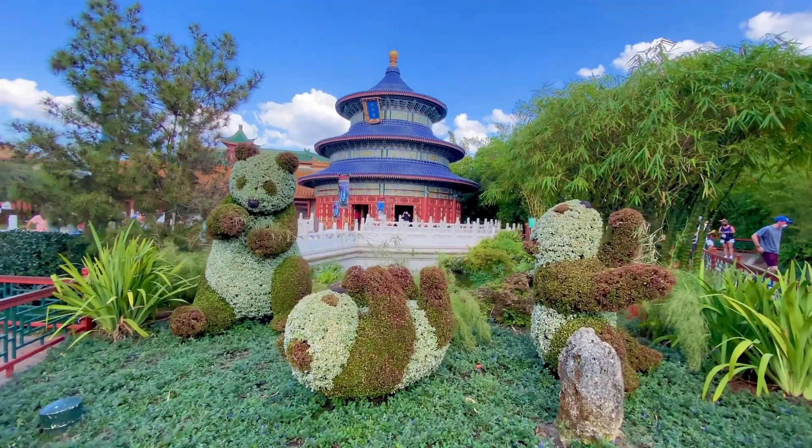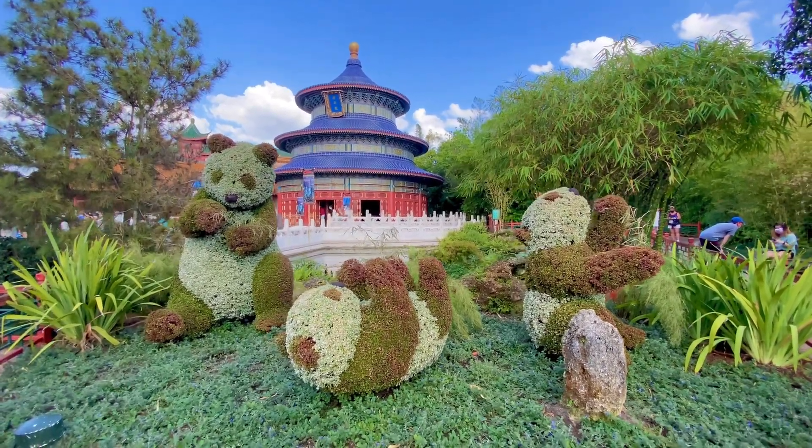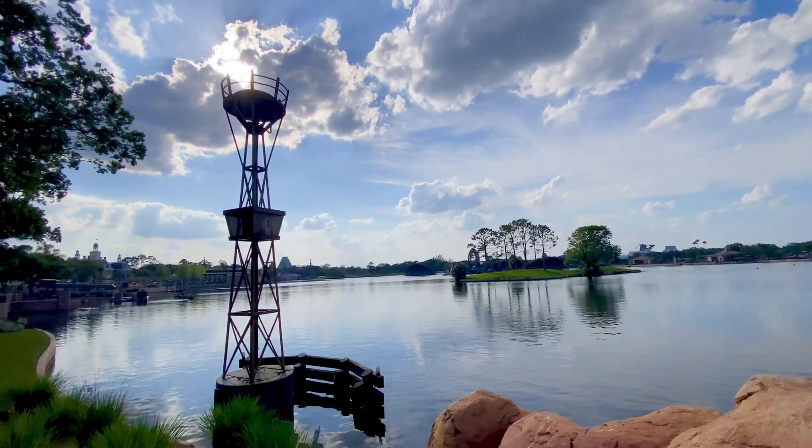Can we please talk about how adorable these pandas are in the China Pavilion? We found a great spot here in the showcase!